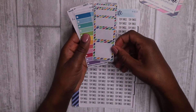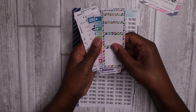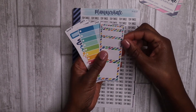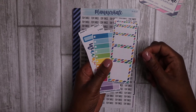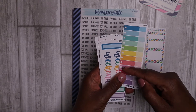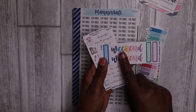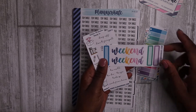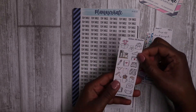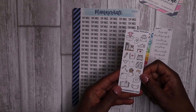Here we have some freebies — she always includes about four or five with each order. These are the ones included with this recent purchase. I've got some cute box stickers, some box stickers with checkboxes, some weekend labels, more box stickers, some script stickers, and then a cute sheet of the new doodle stickers in the neutral colors, which are absolutely adorable.